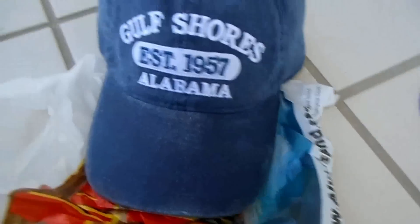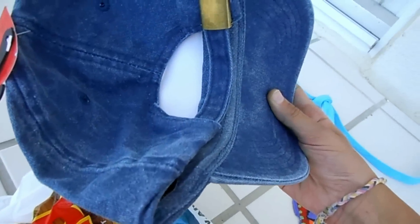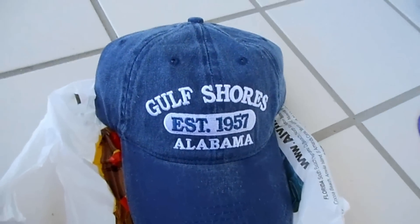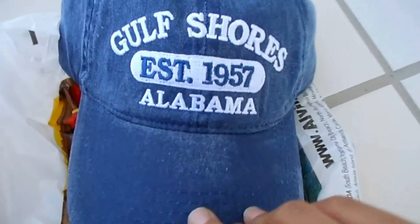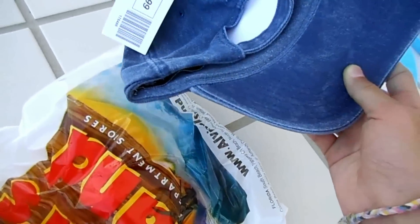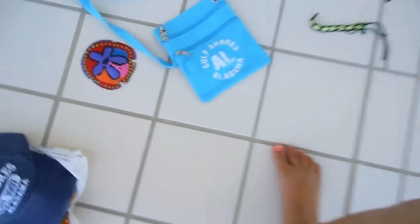I got this hat for my dad because when we get back from vacation, it'll be his birthday. I decided to get him this hat — it says Gulf Shores Alabama — and he really likes hats, so I decided to get him that. So those are all of the souvenirs I've got.